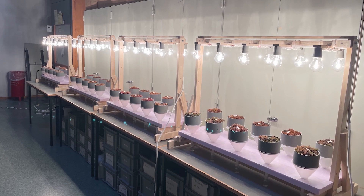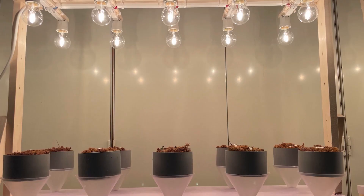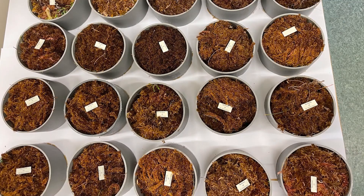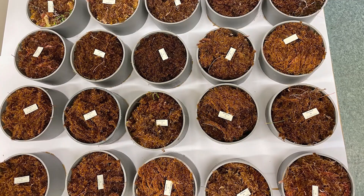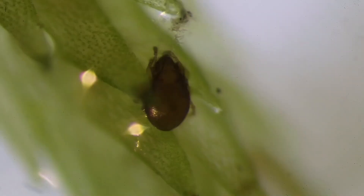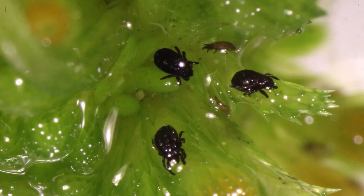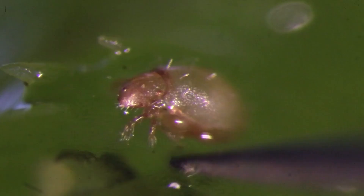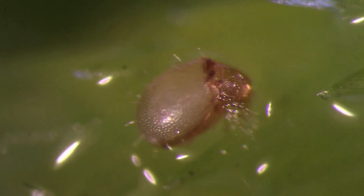Sphagnum samples were extracted in the laboratory using Berlese funnels. They use a light source to force the mites downward, where they fall into a vial with ethanol. From a single sample of sphagnum moss with a volume of half a liter, hundreds of mites can be extracted. During the fieldwork, we collected tens of thousands of them.